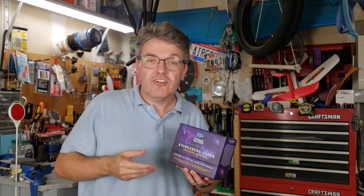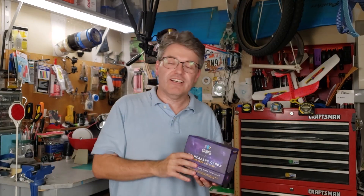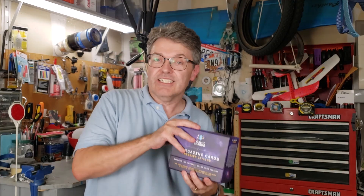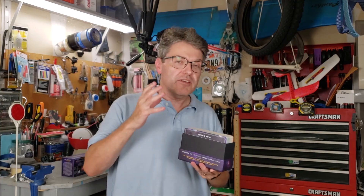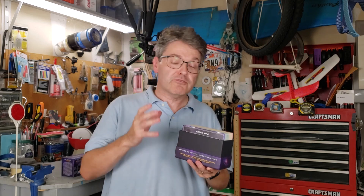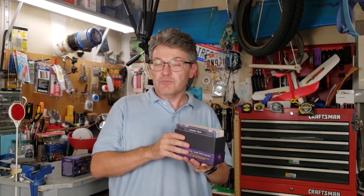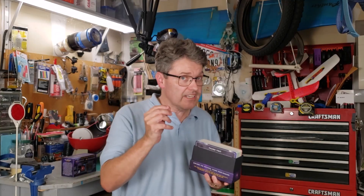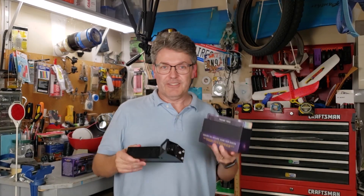Let's go over who these cards are designed for and how much they cost. One of the purposes of this box set is to get kids excited about astronomy, but these are also very useful for amateur astronomers like you and me, especially come springtime if you participate in the Messier Marathon. And if you have a Telrad, you're going to love these things.